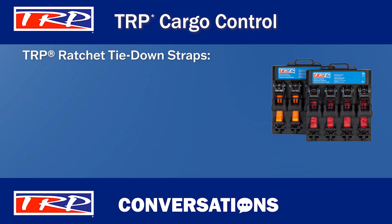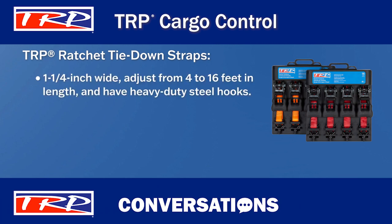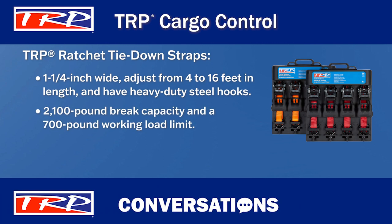First, TRP Ratchet Tie Down Straps are ideal for securing everyday loads. Do you know the specs for the TRP Ratchet Tie Down Straps? I sure do. Let's hear them. Okay, well they are one and a quarter inch wide, adjust from four to 16 feet in length, and have heavy duty steel hooks. They have a 2100 pound brake capacity and a 700 pound working load limit. Quick, easy to use thumb releases round things up.